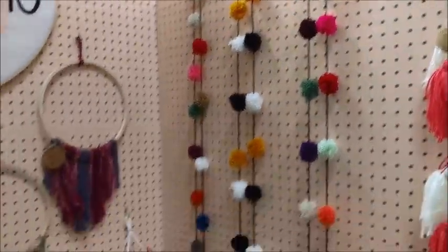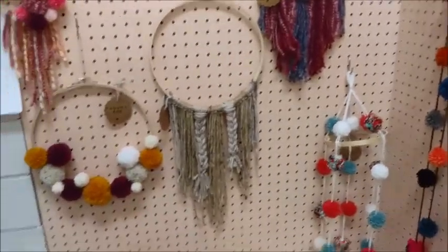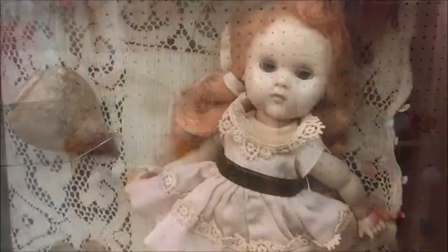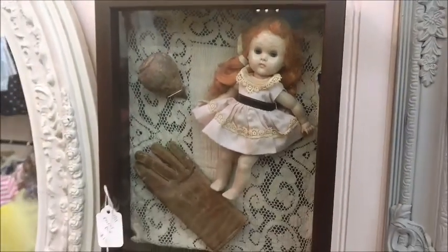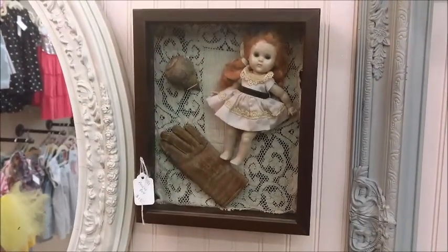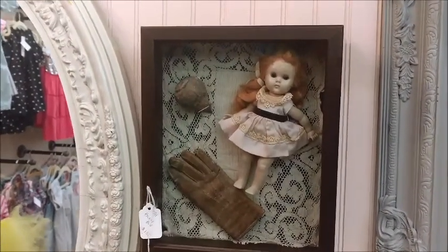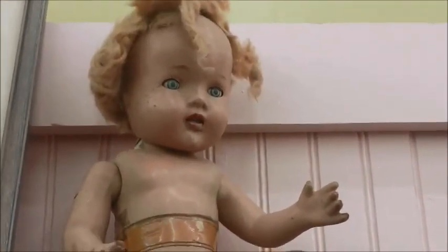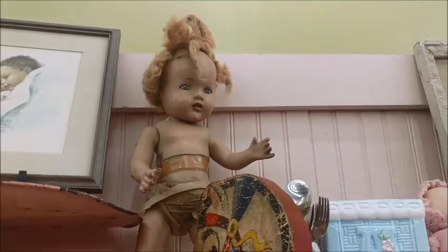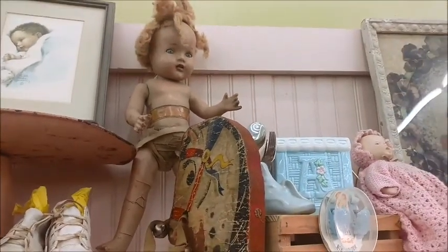Someone thought it was a good idea to put this girl in the frame — in a little shadow box. This beauty obviously has had better days, but she still has a lot of character.